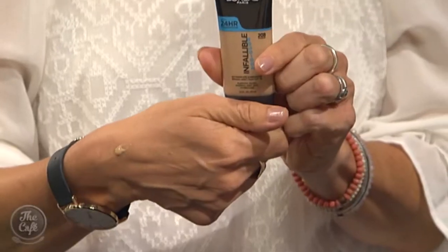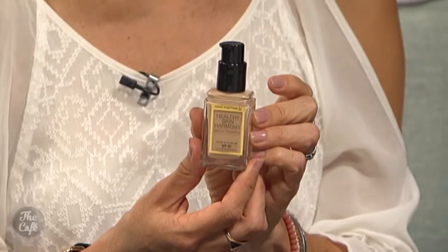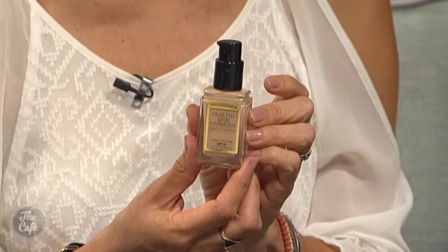L'Oreal Infallible — this is a great brand. It offers 24 hours wear if you need your foundation to last that long, and it's not too shiny. And this is the Max Factor Healthy Skin Harmony Foundation — it's like a tinted moisturiser, it's long lasting, and it's got colour pigments to blend with any uneven complexion. Max Factor has been clever — they've really targeted this at a 30-plus woman, wanting women to feel confident wearing foundation.